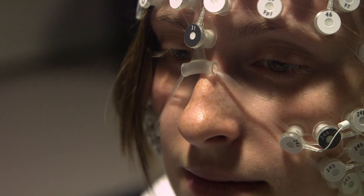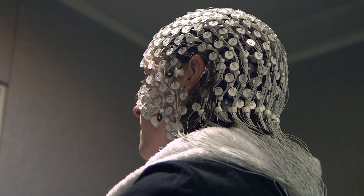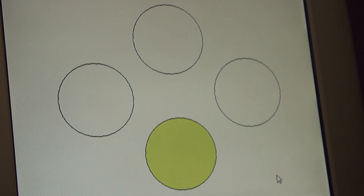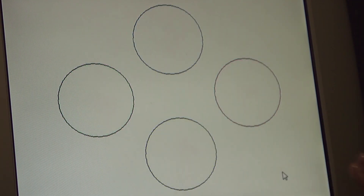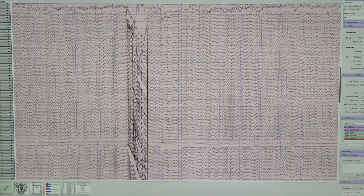A lot of our laboratory tasks involve pattern learning kinds of tasks. You'll see a sequence appear on the screen, and you're supposed to touch the screen in the correct order of the pattern that you saw. While doing this, we may be recording the brain responses during the presentation of these sequences.